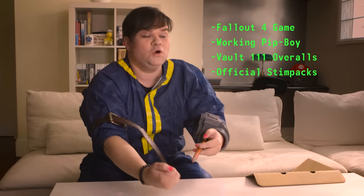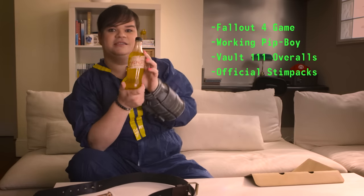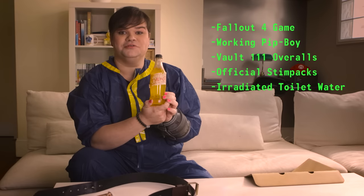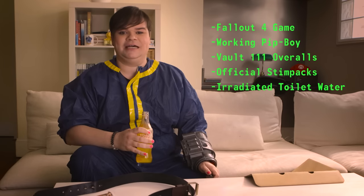Oh — whoa! Oh, amazing. So this is actual irradiated toilet water from Chernobyl. It's like bitter lemon mixed with rust.